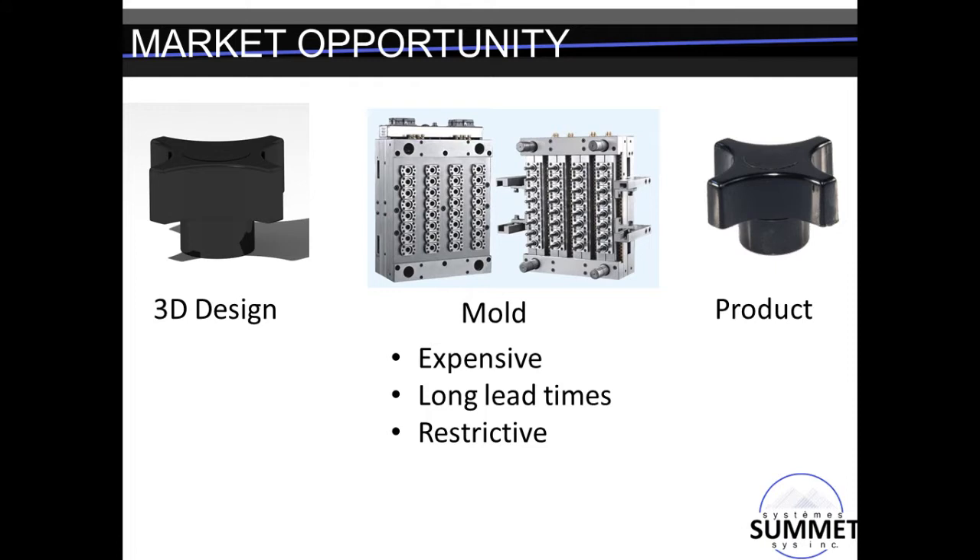We're developing this solution because molds have some serious drawbacks, particularly in medium and low production volumes. Molds can cost tens to hundreds of thousands of dollars, and that's a big upfront cost that stifles a lot of innovation and new product development. They can also take up to six months to make, and once they're made, your design is literally set in steel.